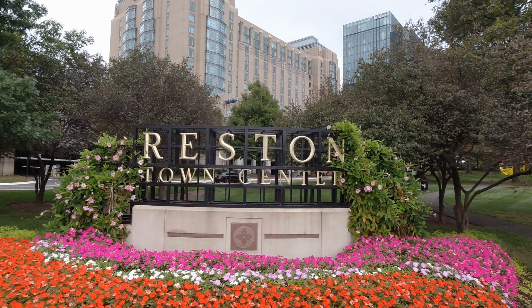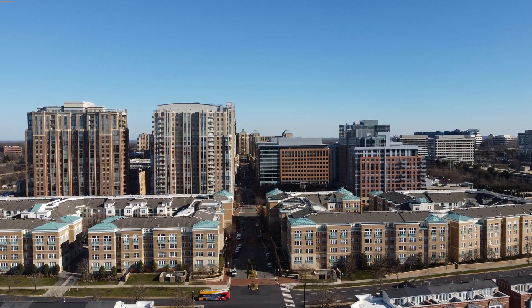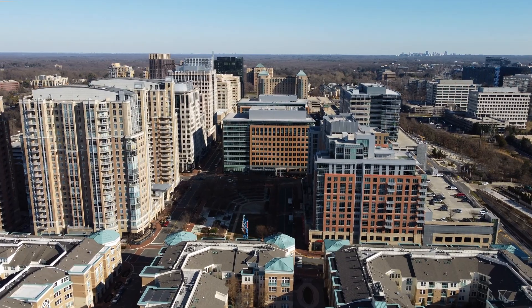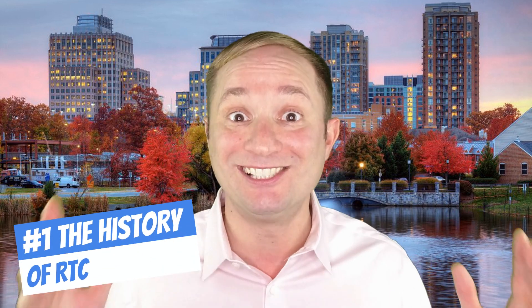Reston Town Center, also known by locals as RTC or simply just the Town Center. Reston Town Center is a mixed-use development, and in my mind, it's a mini city in itself because it has everything you're possibly going to need — from awesome restaurants, luxury condo living, transportation, offices, amazing jobs, grocery stores, and so much more. So let's get started with the six things that you need to know about Reston Town Center, beginning with the history.